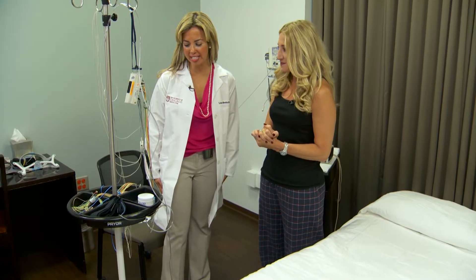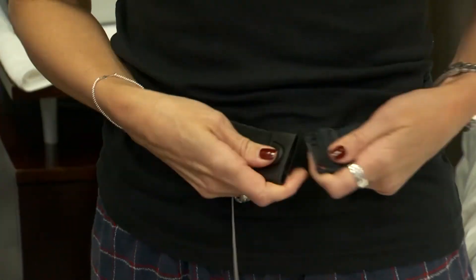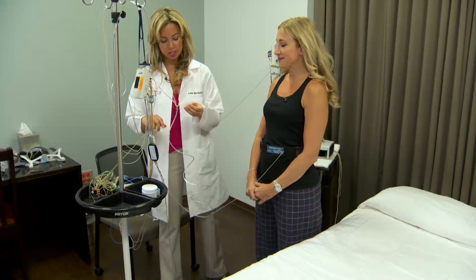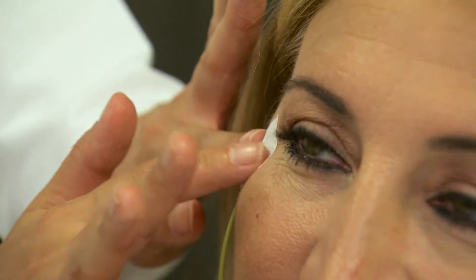So we are going to first get started with having you put this belt on. This belt is actually used to measure your effort to breathe. We would then go ahead and use leads around your eyes, which are used to measure your eye movements.